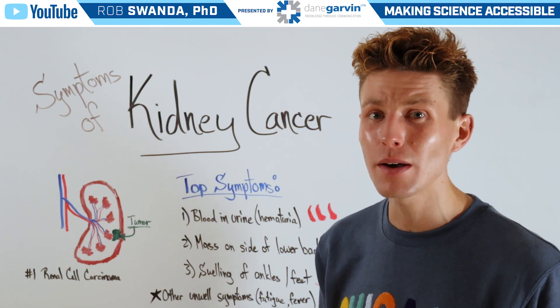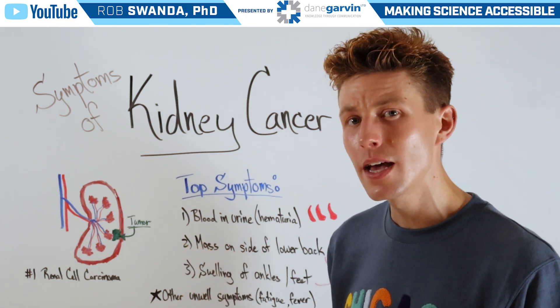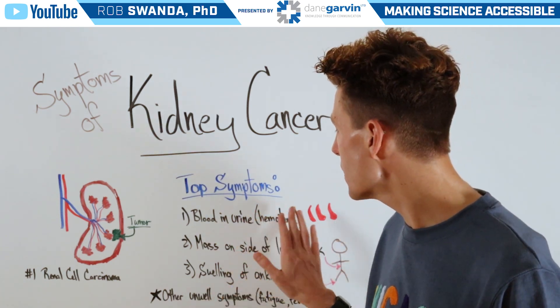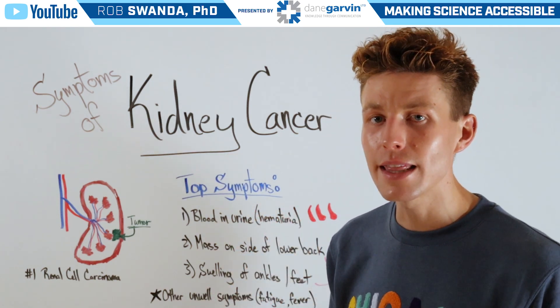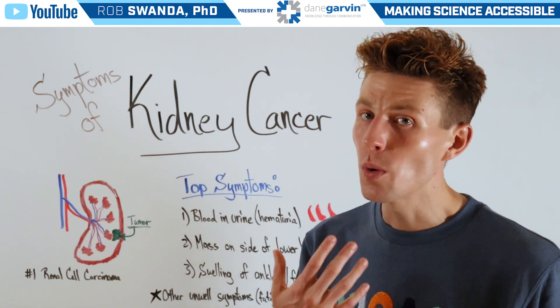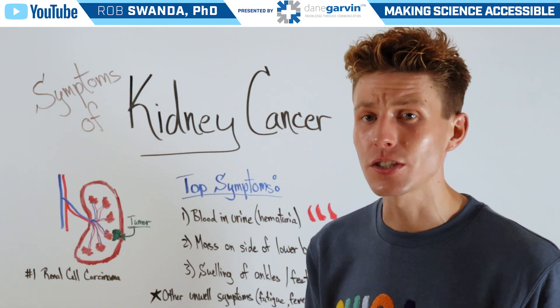So for today, we're just talking about some of the top three symptoms that somebody could experience. The first is hematuria, which is blood in the urine, and you may be familiar with this because it's also a symptom associated with bladder cancer that we discussed earlier.